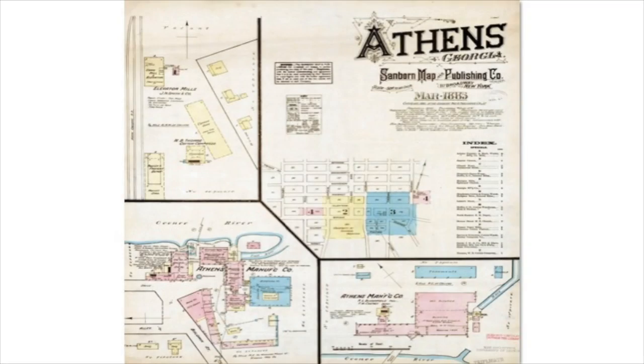This is the index sheet for the set of Sanborn maps of Athens from 1885 — the earliest set we have of Athens. Each set of maps includes an index sheet that shows the extent of the set. You'll notice the inset maps of various mills and manufacturing companies around the edge of the map. Oftentimes for smaller towns, the presence of a mill or manufacturing company was often the impetus for getting a Sanborn map of that particular town.